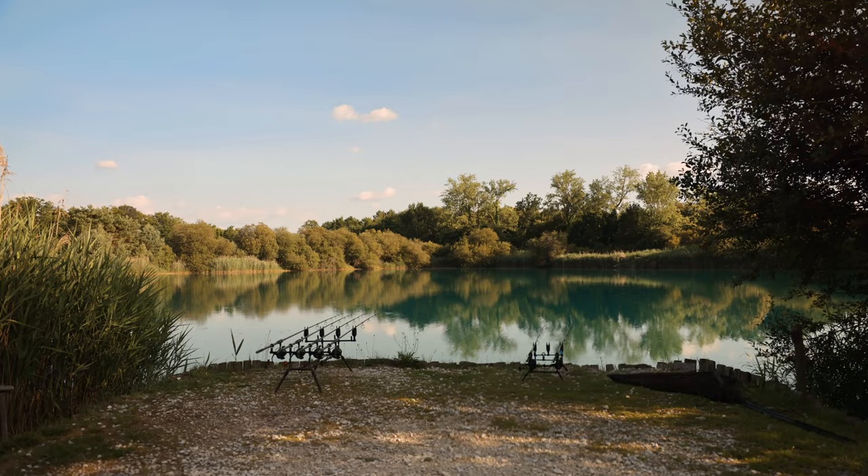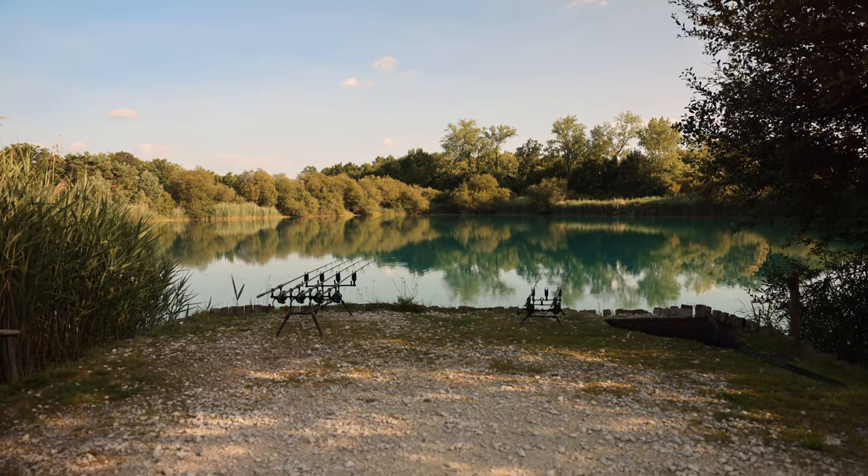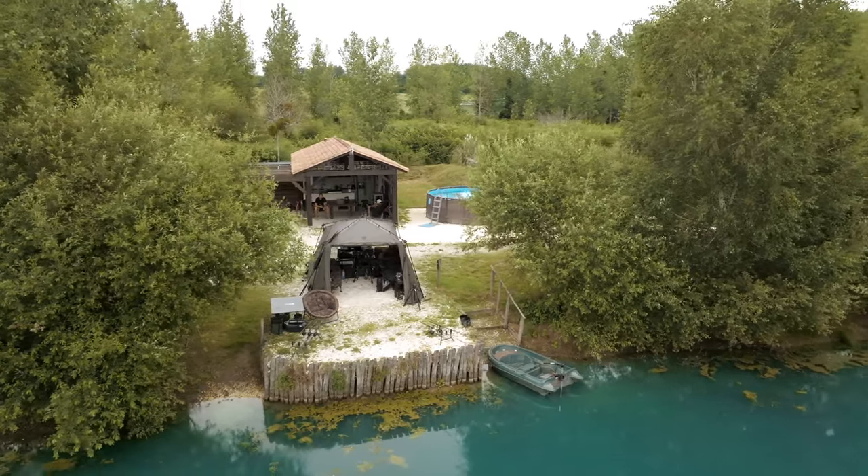The lake itself is a 12-acre sand pit, originally built in 1970. It was then left abandoned and flooded until Barry and his wife got hold of it and turned it into the beautiful fishery you see behind me.